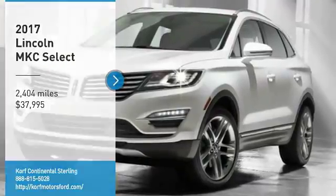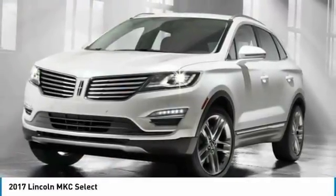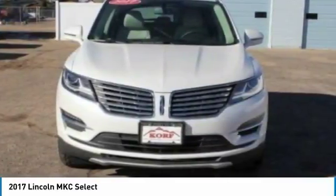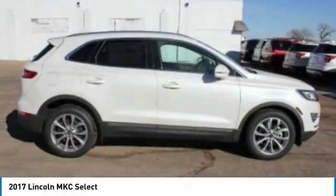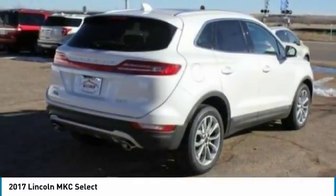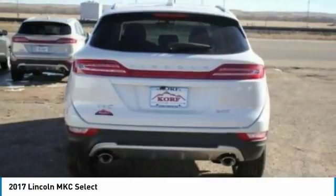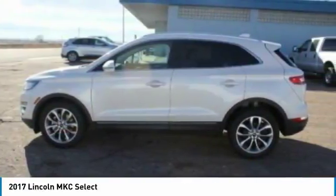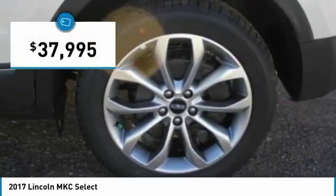We are pleased to show you the 2017 MKC. The Lincoln MKC is a stylish and nimble handling luxury crossover vehicle. With a long list of standard features, the MKC is sure to please. The exterior and interior offer a contemporary look that is sure to turn some heads, and is priced below $40,000.